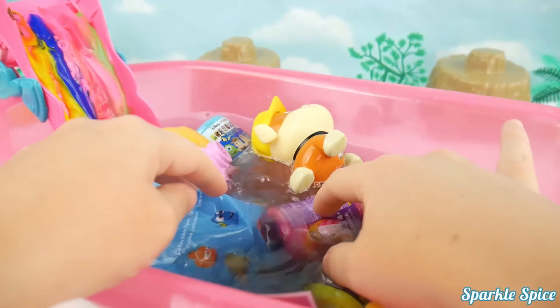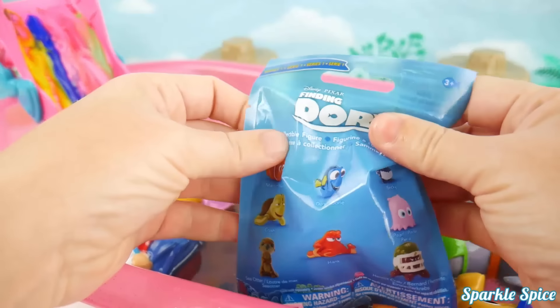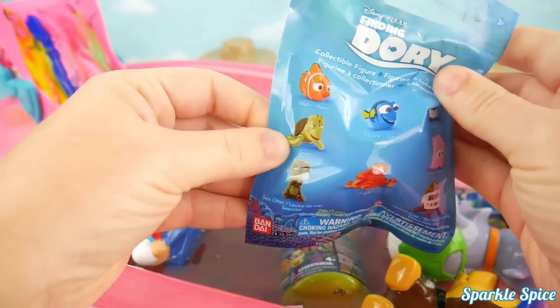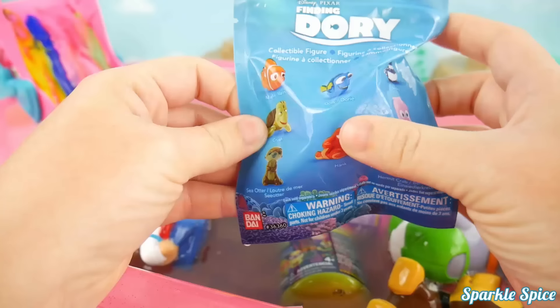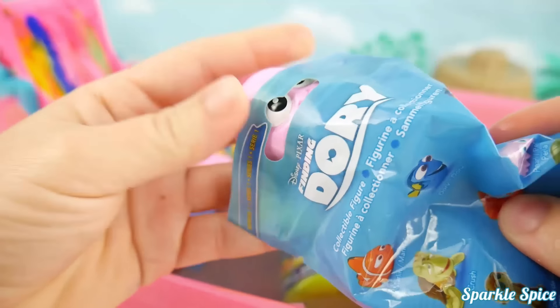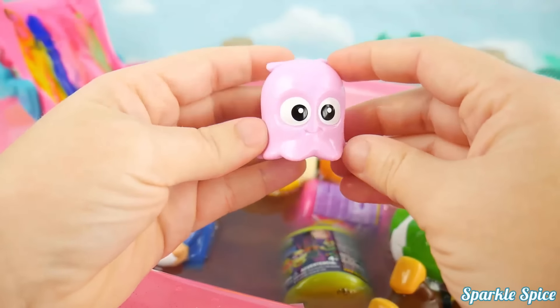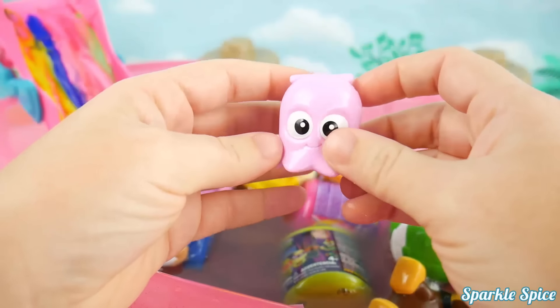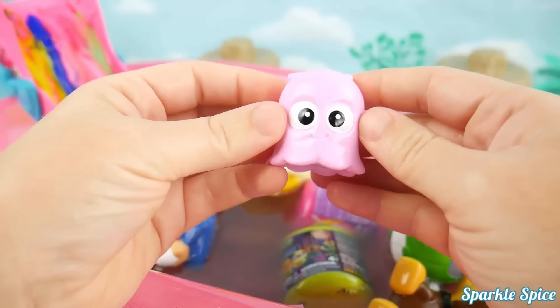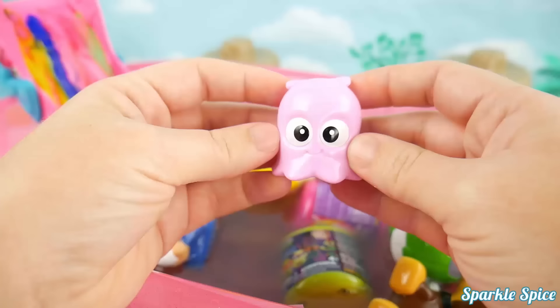Let's check out these fun surprises! Why don't we start out with our Finding Dory bag! Look at these fun characters, like Crush, Hank, or Hermit Crab! Let's see who we'll get! Looks like we got Pearl! What an adorable little sea creature! I love the shiny pink and the big round eyes! Ready to go for a swim Pearl? Into the water!